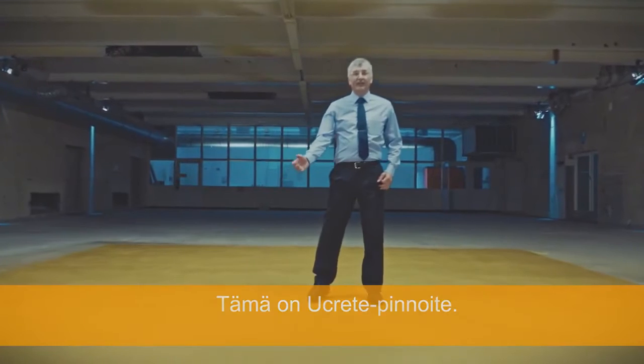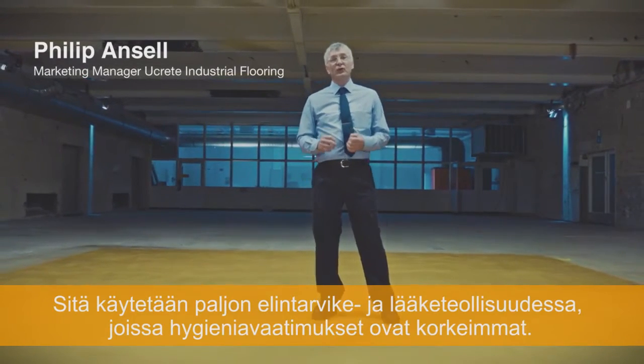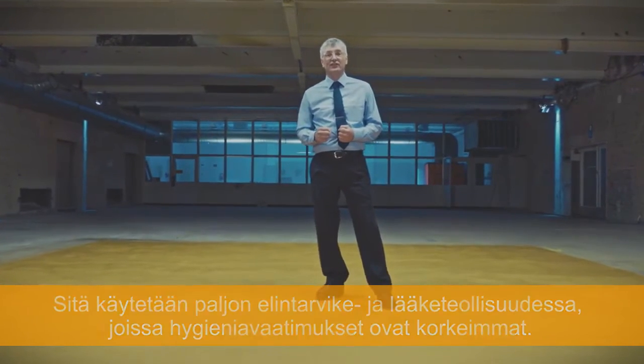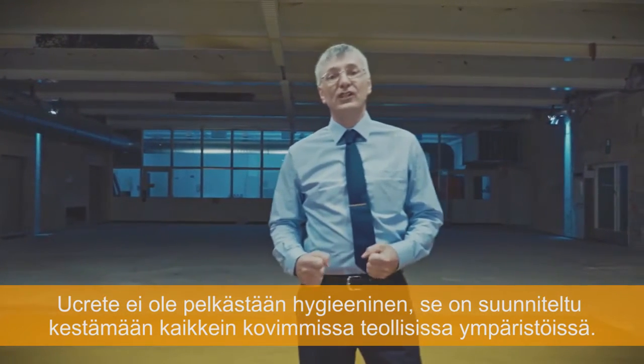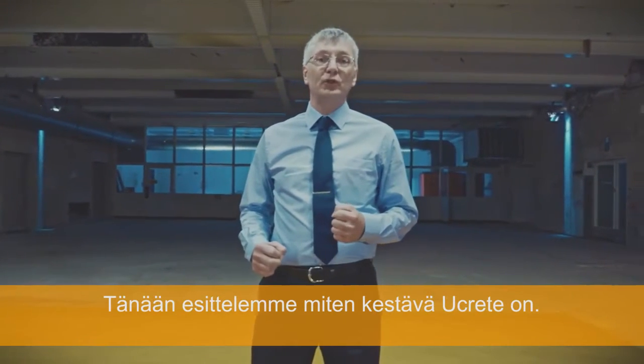This is U-Crete flooring. It is dense and impervious, and widely used in food and pharmaceutical applications requiring the highest hygienic standards. But U-Crete is not just hygienic — it is designed for the toughest industrial environments. Today, we'll show just how tough U-Crete is.